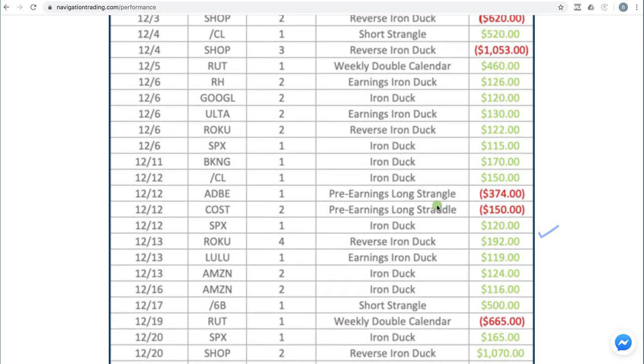We did a couple of pre-earnings trades — a long strangle and long straddle — took losses on both, never got a chance to make a profit before the earnings announcement. In SPX did another iron duck for $120, Roku another reverse iron duck for $192, and in Lululemon did an earnings iron duck for $119.